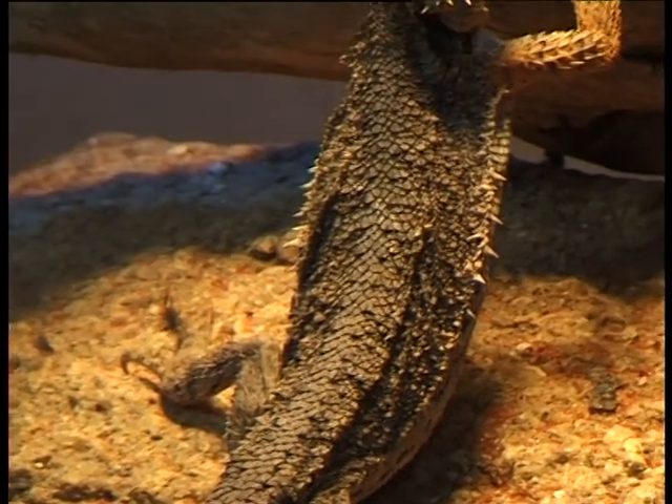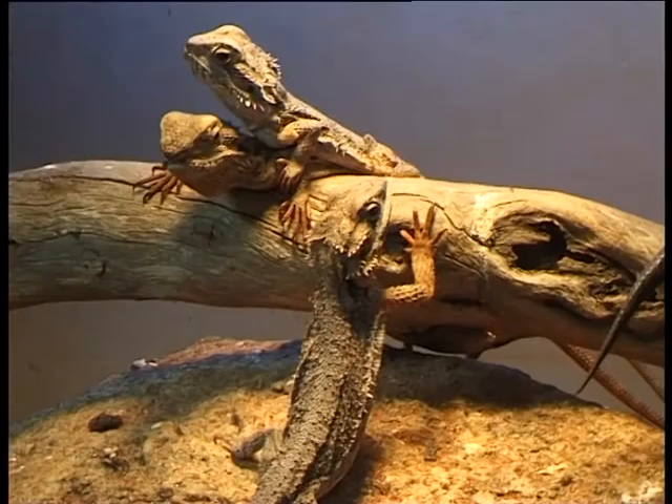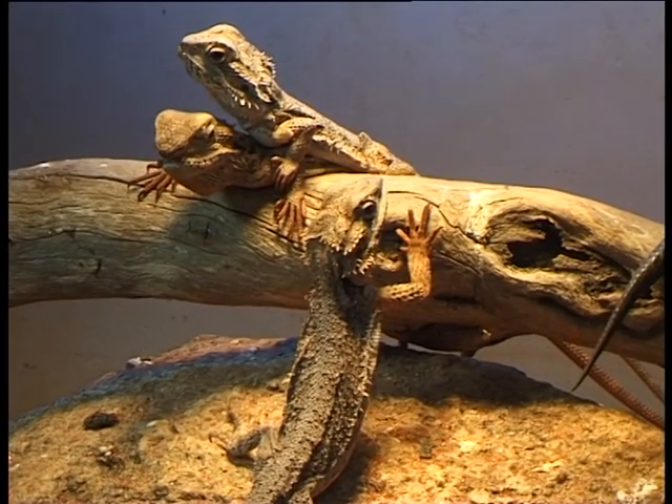The western bearded dragon is only a small bearded dragon. They're in the family of bearded dragons, and they're the smallest one. They only grow to about 30 centimetres.